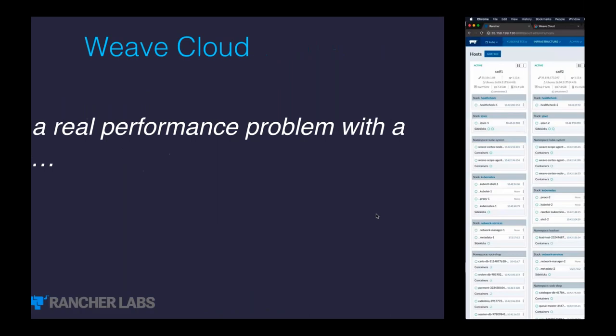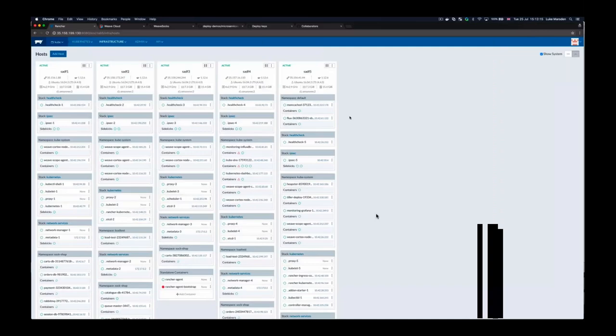Now I'm going to show you a demo. I spun up a Rancher cluster earlier today, just like Bill showed. What you should be able to see here is five nodes in this Kubernetes cluster running inside Rancher. Rancher has helpfully installed Kubernetes on these machines. I provisioned them on AWS using the built-in AWS provisioner in Rancher, which has made it easy to upgrade those things and manage them.